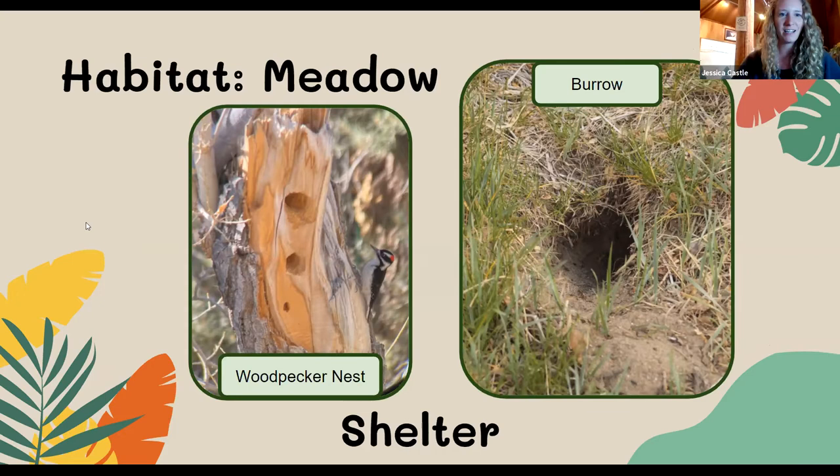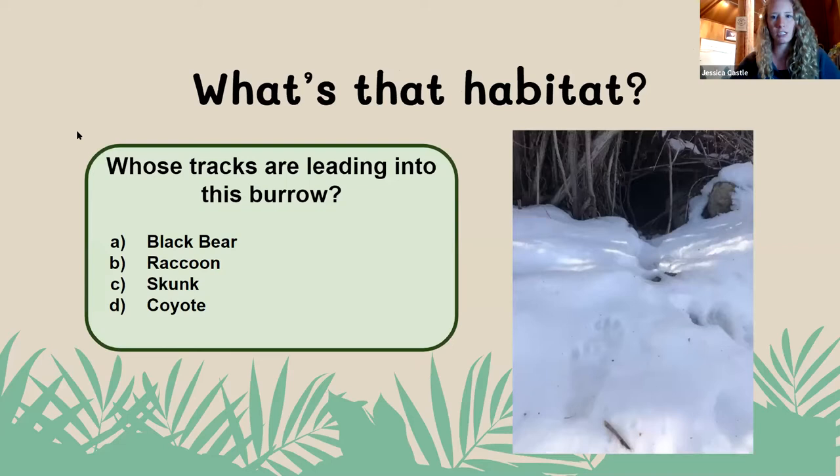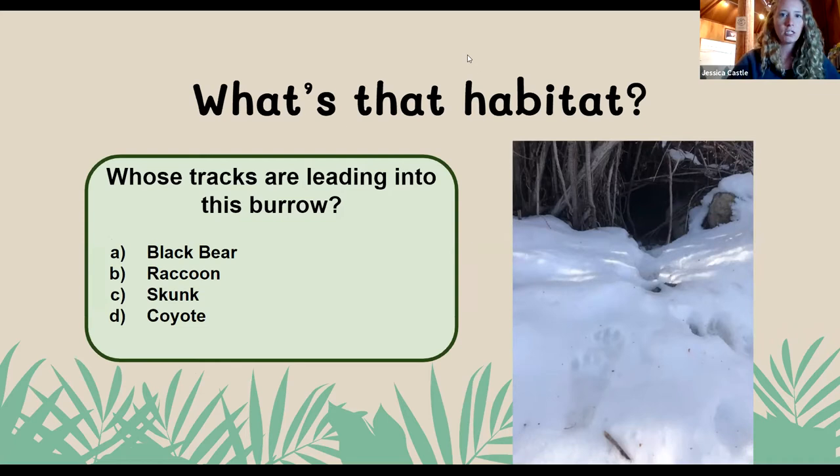We are going to have a couple of fun quiz questions — a guessing game of 'what's that habitat.' Our question is: whose tracks are leading into this burrow? In the back, you can kind of see a little burrow. Who do you think those tracks in the snow are that are leading into it? Our options are A, black bear; B, raccoon; C, a skunk; or D, a coyote.